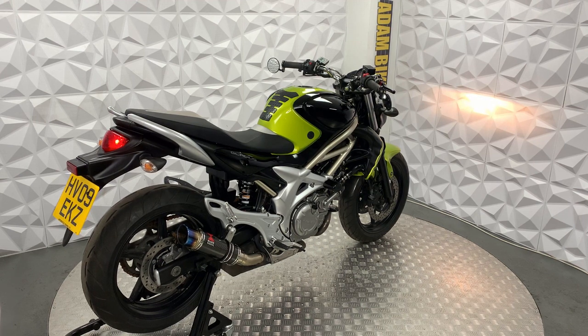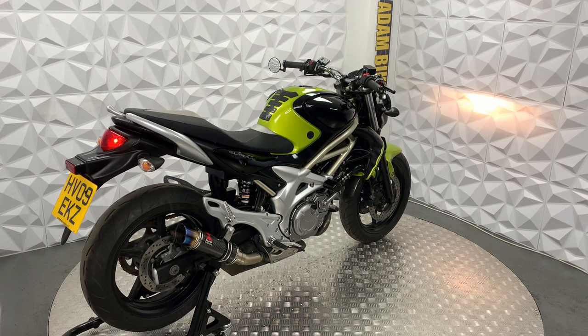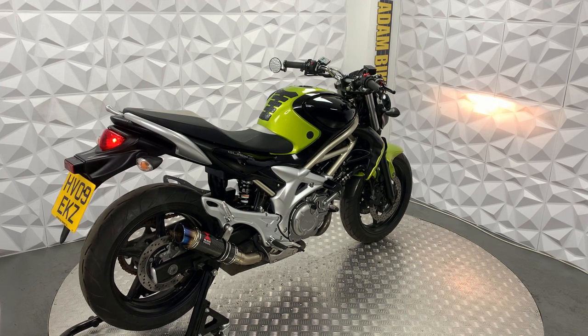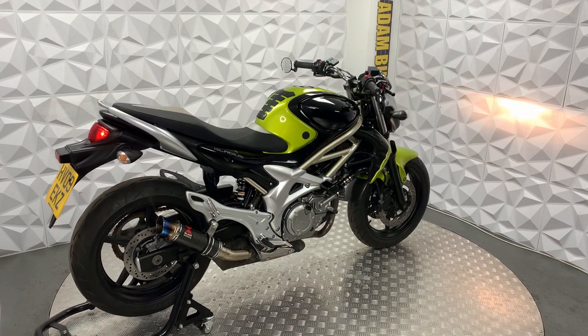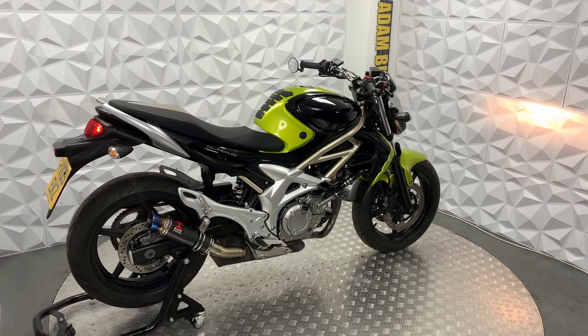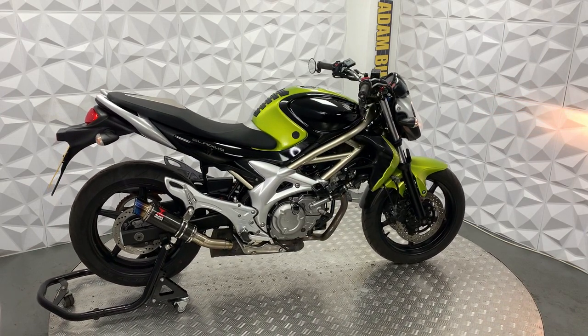This bike is previously categorised as a Cat N, which is non-structural damage and does not affect the insurance premium whatsoever. With Cat N, it's non-structural damage, so it could be anything from a scratch on a fairing to a hairline crack on a fairing. No frame damage whatsoever.